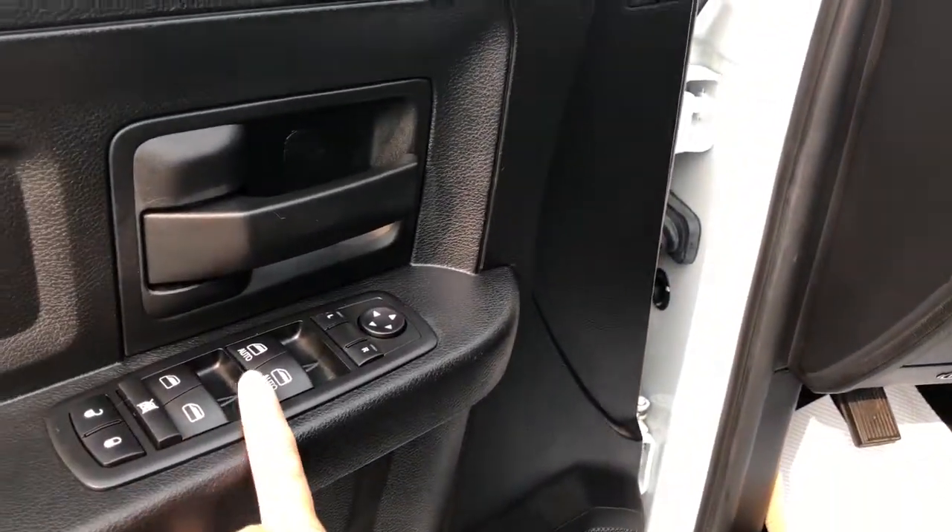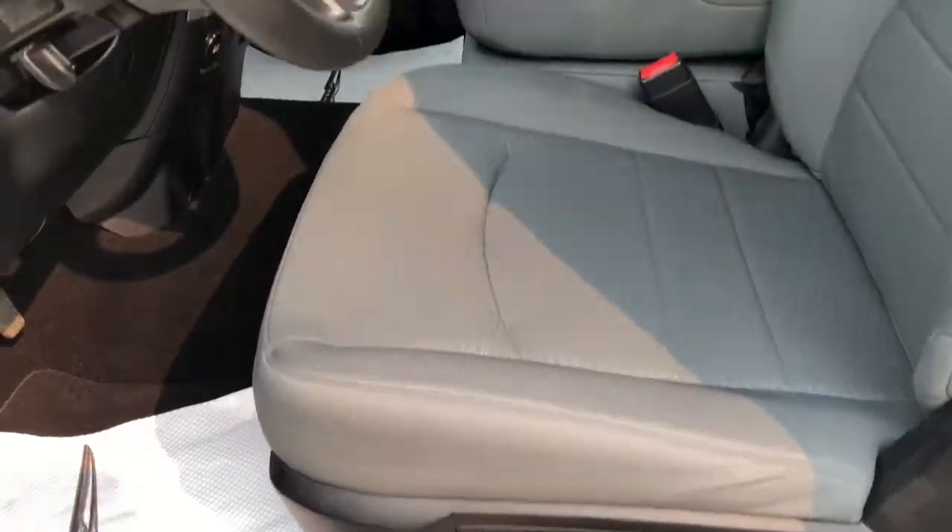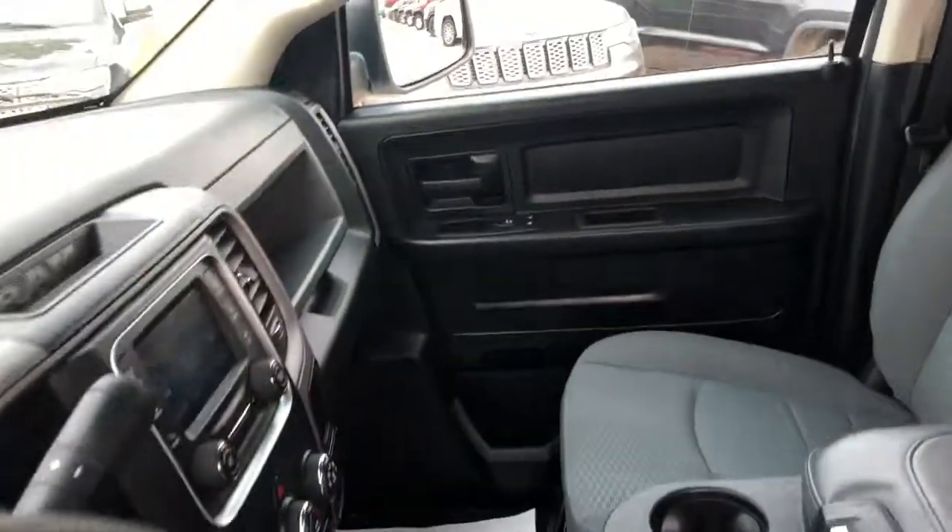On the driver side door here you have your power options — windows, locks, mirrors — and some storage down in the door. Manual seat adjust and a gray leather cloth interior.